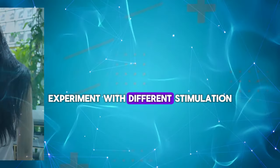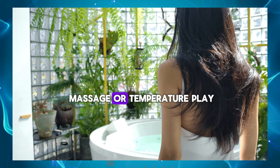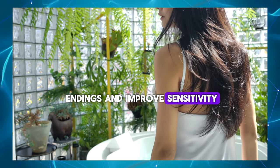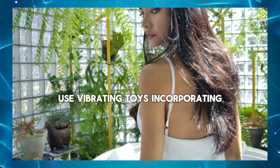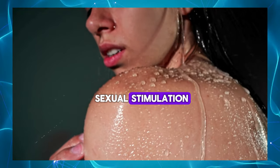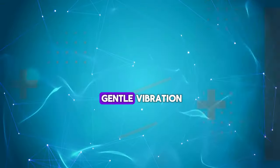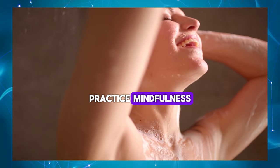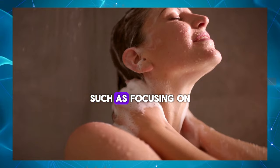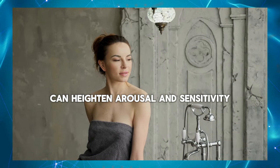Experiment with different stimulation – Trying different types of sexual stimulation, such as light touch, massage or temperature play, can help reawaken nerve endings and improve sensitivity. Use vibrating toys – Incorporating vibrating toys or devices designed for sexual stimulation can help increase blood flow to the penis and enhance sensitivity through gentle vibration. Practice mindfulness – Engaging in mindfulness techniques during sexual activity, such as focusing on sensations and staying present in the moment, can heighten arousal and sensitivity.